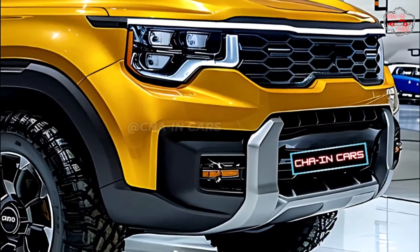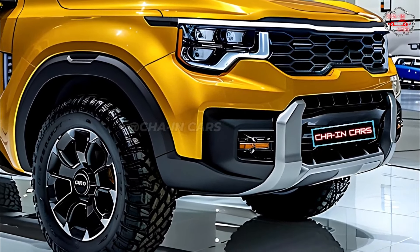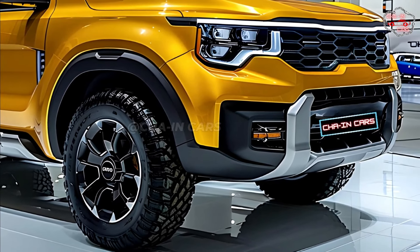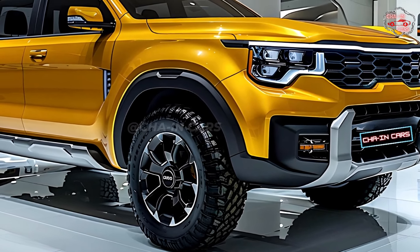The Kia Tasman should be in stores by the beginning of 2025. Kia hasn't confirmed pricing exactly, but experts think it will start around thirty thousand dollars, which puts it right in the middle of the competitive mid-size truck market.